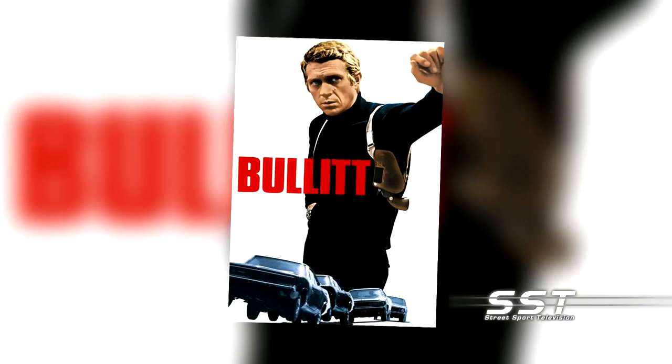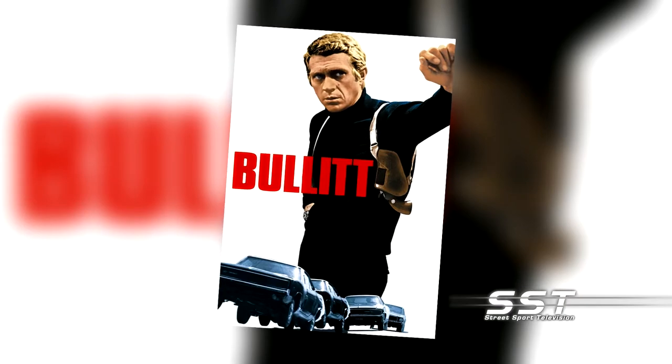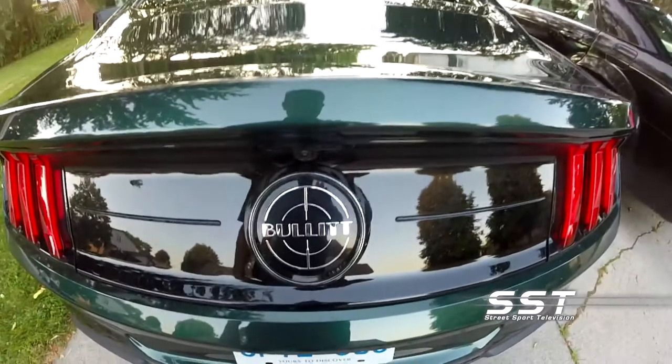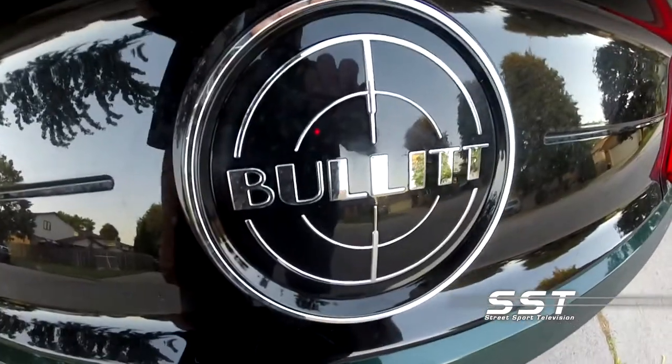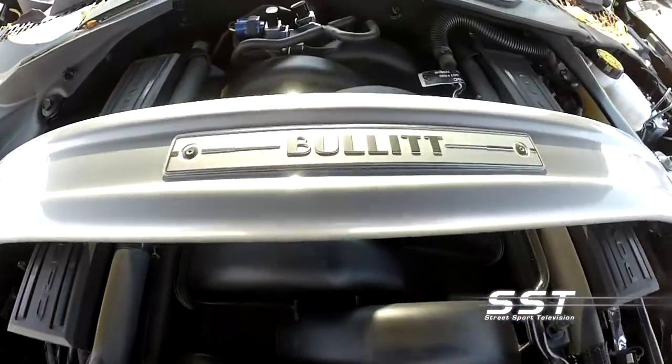McQueen played a cop. His name was Bullitt, which is why the word Bullitt is spelled that way on the car. In fact, the only badging on this car is on the back trunk, in the door sills, and under the hood where the word Bullitt is displayed.